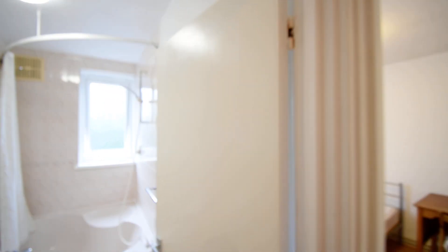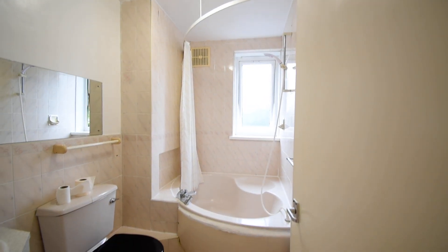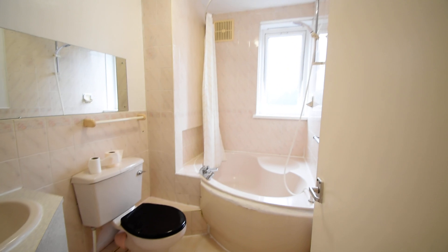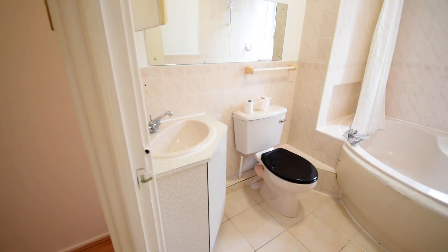Upstairs we also have the master bathroom, with a corner bath and a very nice fitted vanity sink unit.